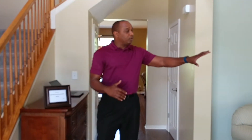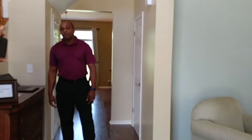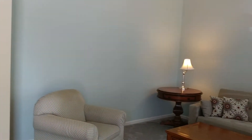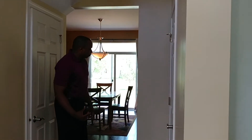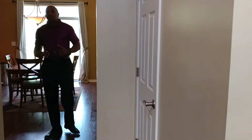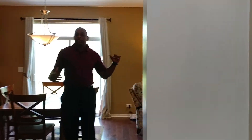We're going to pass by the living room or sitting area here to your right, my left. And as we come through, we're going to walk on these newer, beautiful hardwood laminate floors that lead us directly into your open concept kitchen.